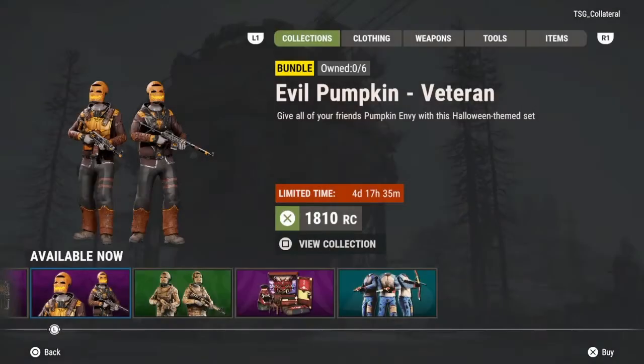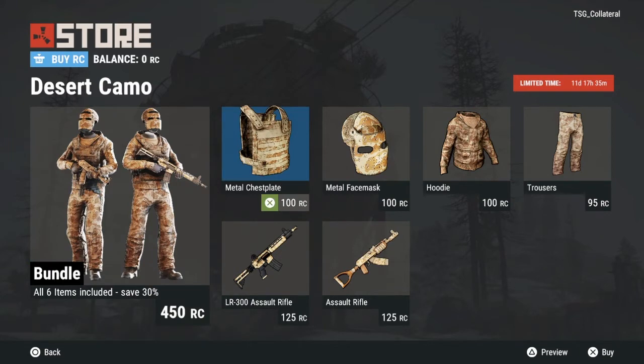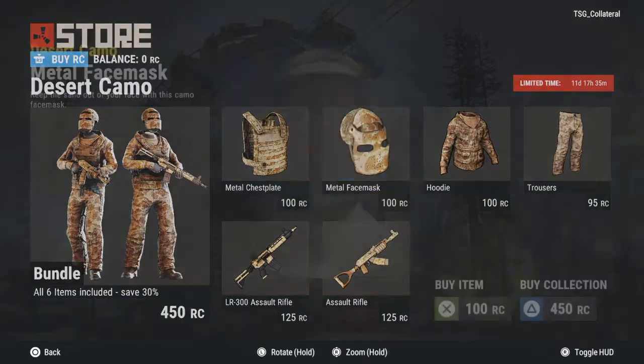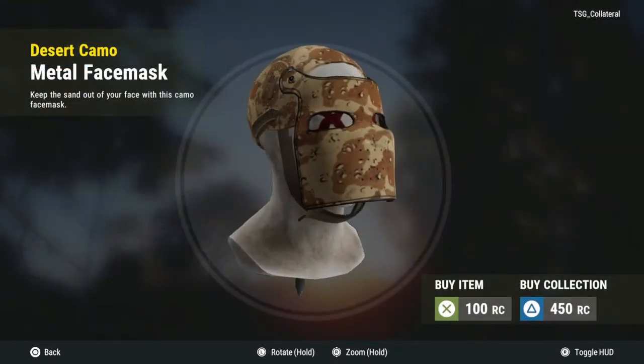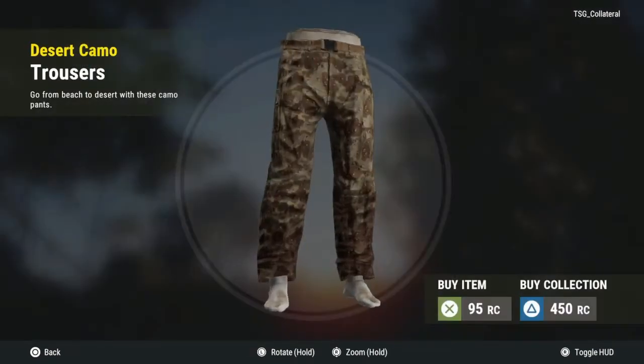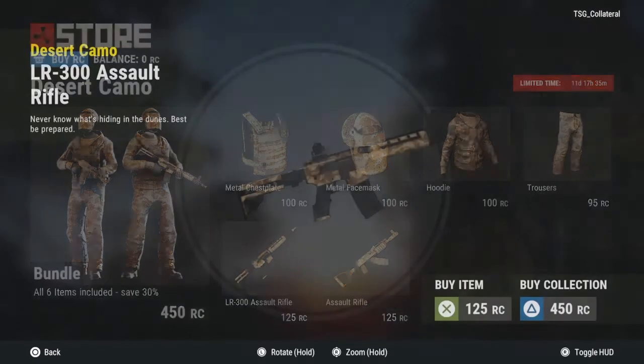This one's like tiger stripe but it's desert camo — looks pretty good. Definitely worth it for a bundle that's not even five dollars, like four dollars fifty cents. Doesn't even look that bad.